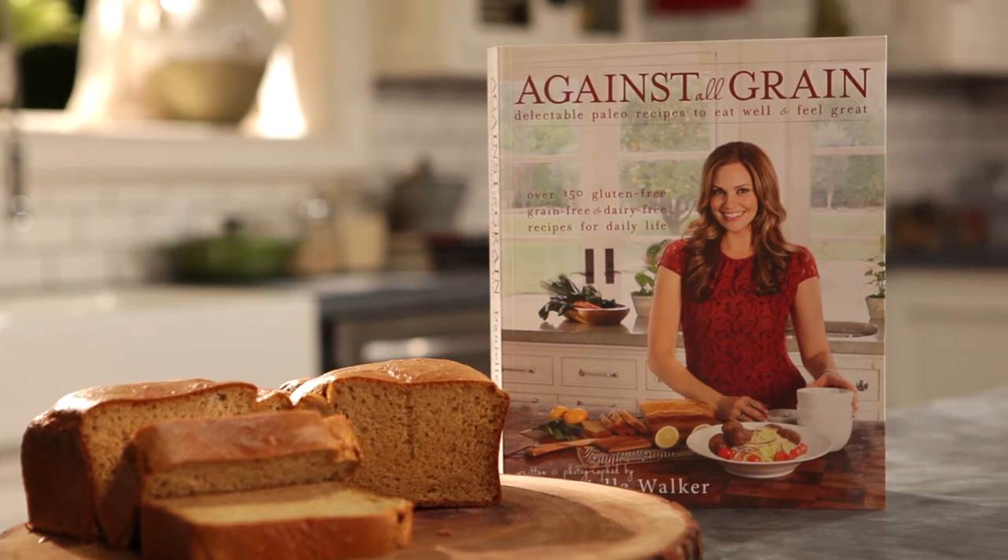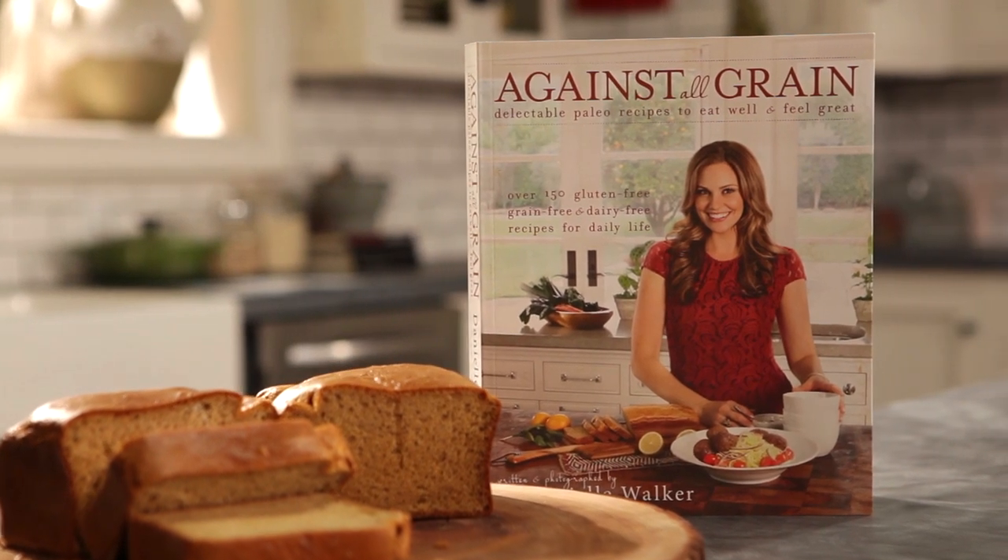Hi, I'm Danielle Walker. I am a mom, a self-trained chef, and the author of the New York Times best-selling cookbook Against All Grain, which is full of a hundred and fifty gluten, grain, and dairy free recipes.